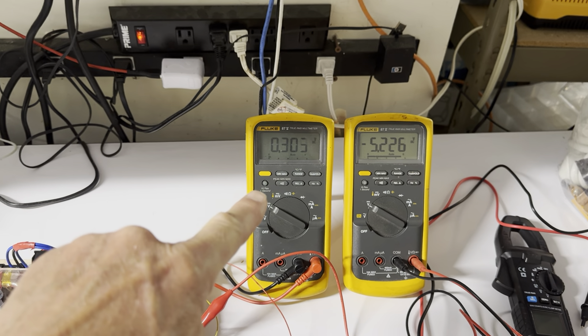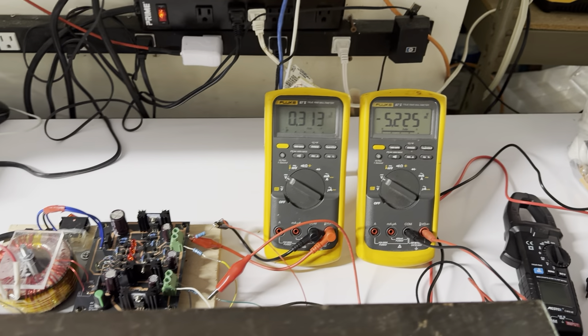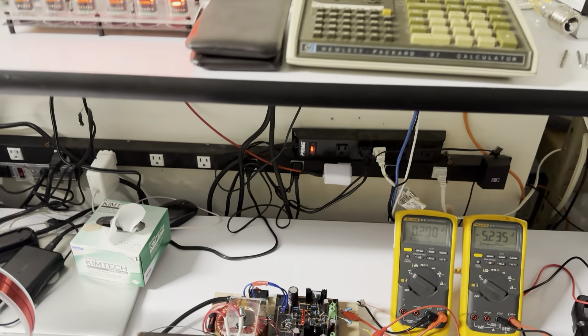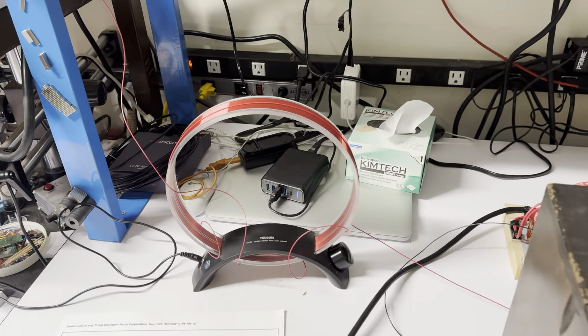30 milliamps on B+, and about 600 milliamps on filaments. Antenna.